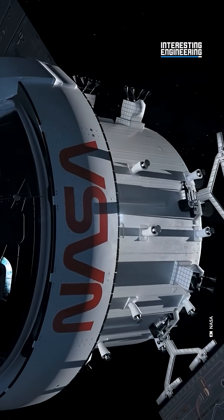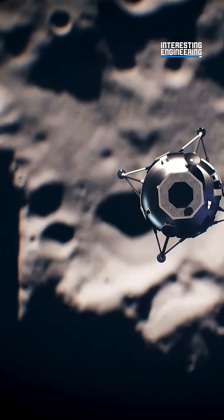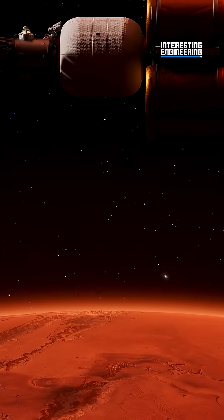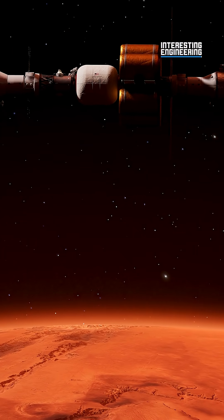With Orion paving the way on Artemis 2, humanity is not just going back to the moon — we're building the foundation for a permanent presence on another world. The knowledge and technology developed there will unlock the path to Mars and beyond.